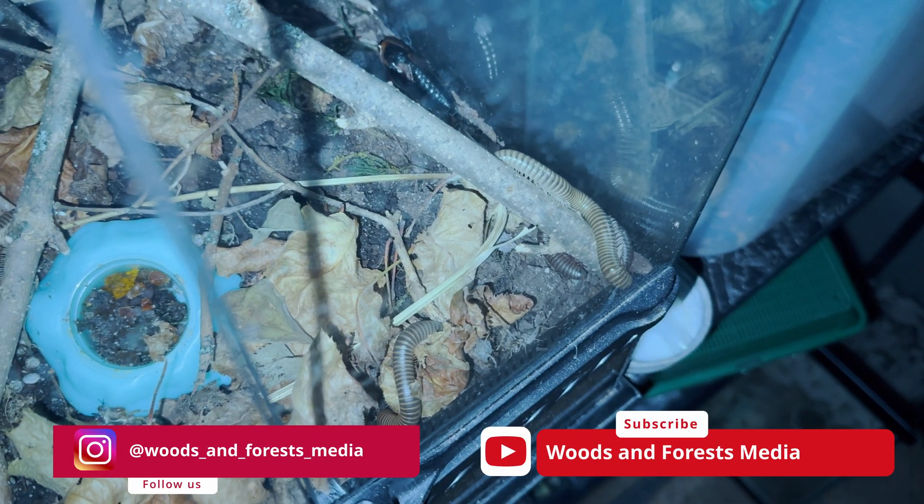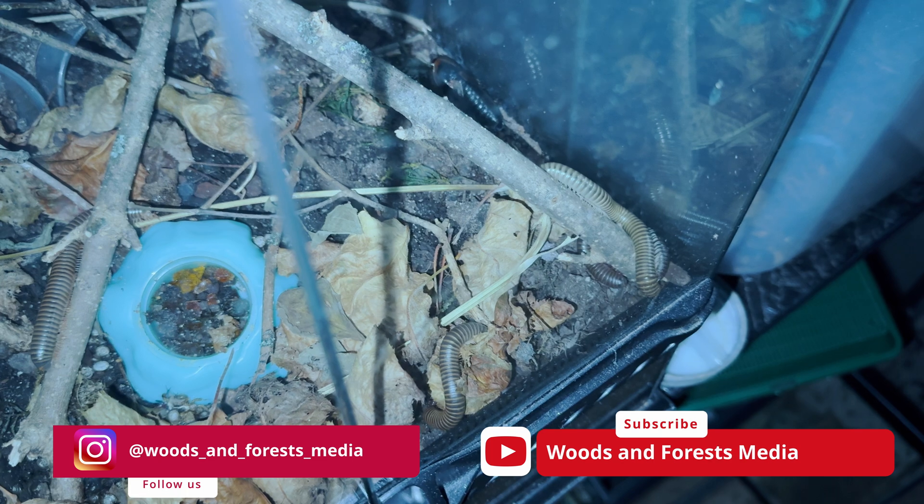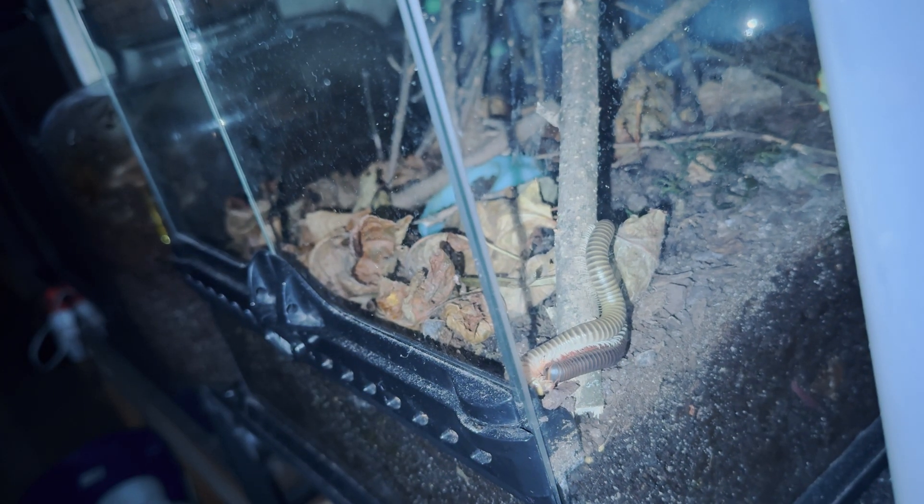These guys are almost like having a pet hole in the ground, because during the day you can't see them, and you have no idea that there are even millipedes inside this enclosure. But at night, you have the chance to see all of them come out.